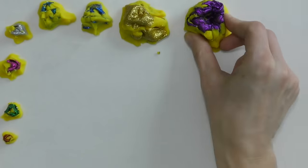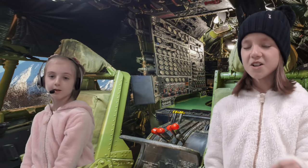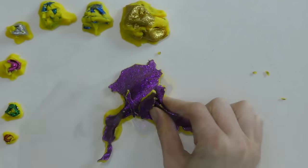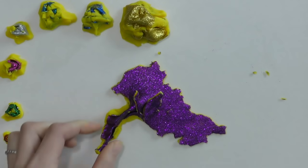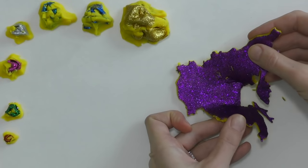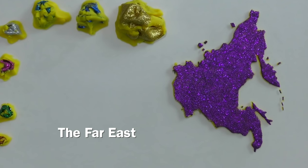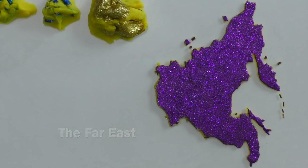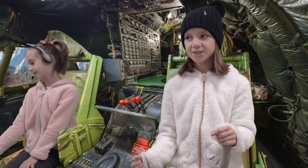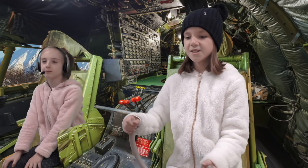Let's get this tour going. We've entered Far East Russia. Look at that mountain! That's no mountain, Elyse. That's a volcano. Well, what are you waiting for? Let's check it out! Let's do it!